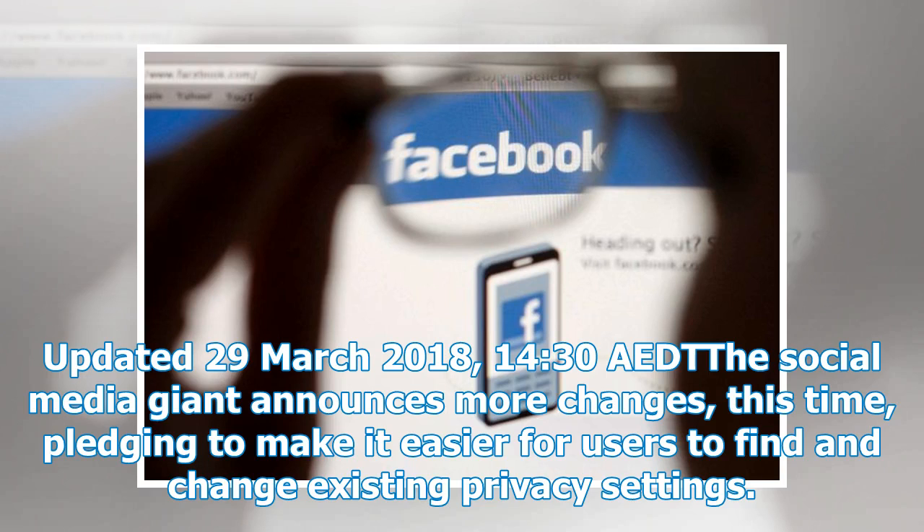Updated the 29th of March 2018, at 1430, the social media giant announces more changes, this time pledging to make it easier for users to find and change existing privacy settings.